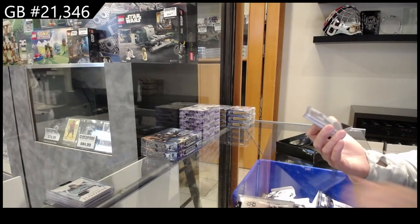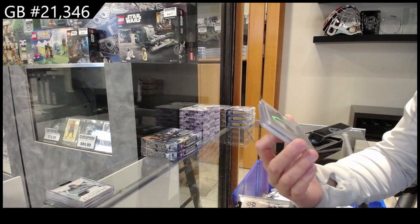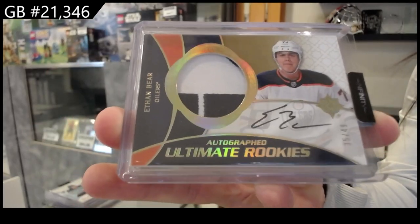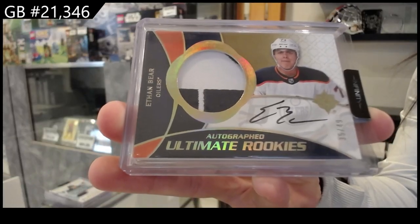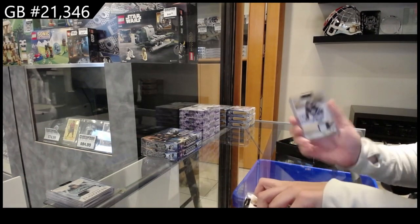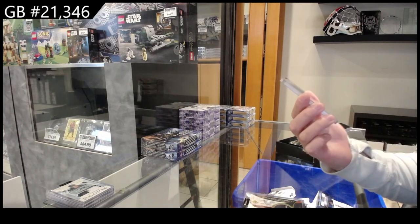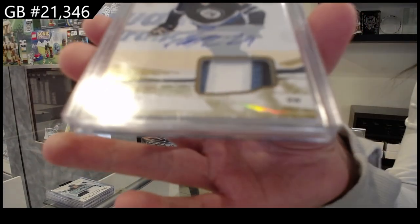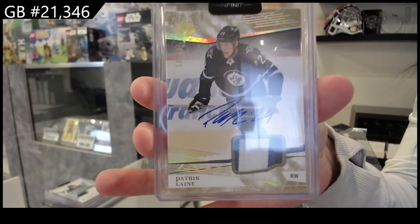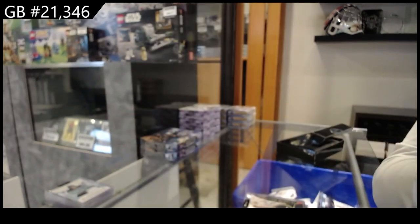Oh, that's beautiful — we have an Ultimate rookie patch auto, number to 49, for Edmonton, Ethan Bear. And we have an Ultimate base patch auto, number 10 of 10, for the Winnipeg Jets, Patrick Laine. Number 10 of 10, Patrick Laine — there we go, folks.